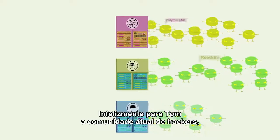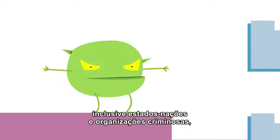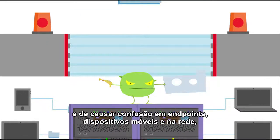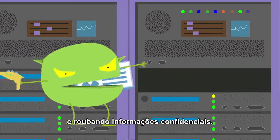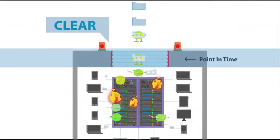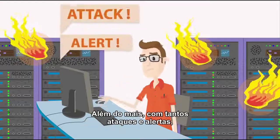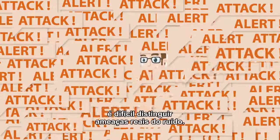Unfortunately for Tom, today's community of hackers, including nation states and crime syndicates, are creating advanced malware that can evade Tom's point-in-time detection and wreak havoc on endpoints, mobile devices, and in the network, disrupting critical business functions and stealing confidential information. And in the event of such a breach, Tom's tools would have no visibility into the scope of the malware breach or the capability to stop it. Furthermore, with so many attacks and alerts, it's hard to distinguish the real threats from the noise.